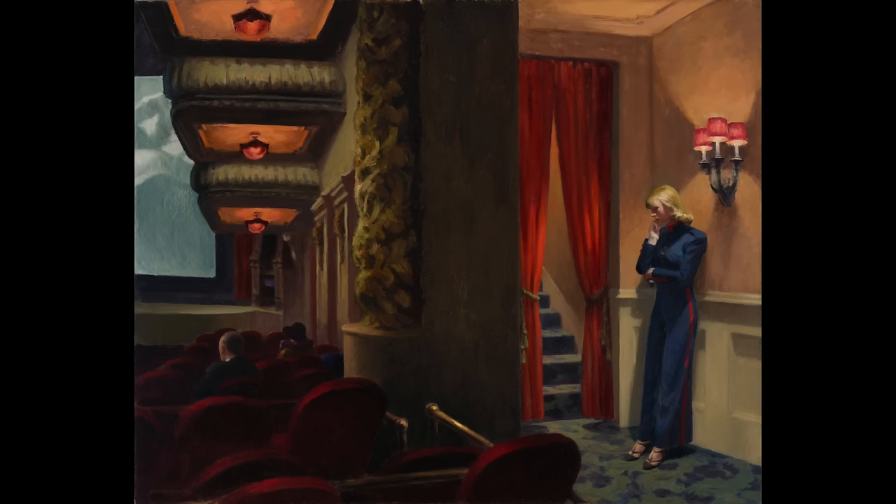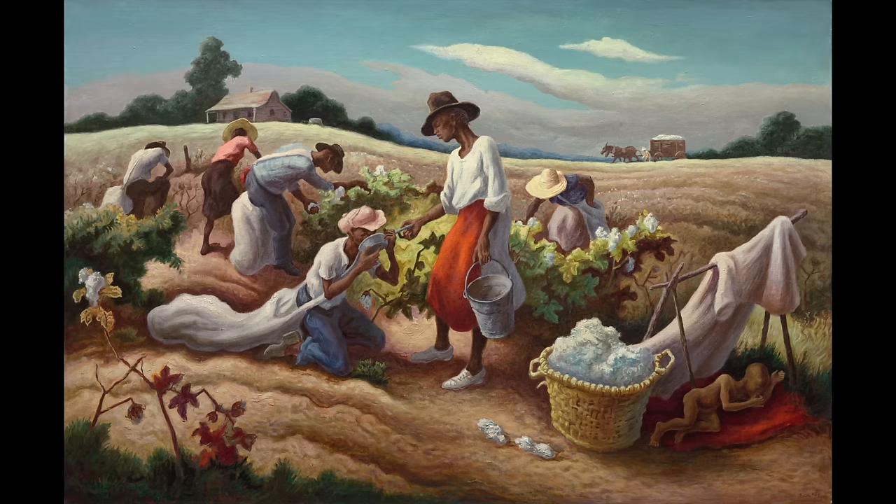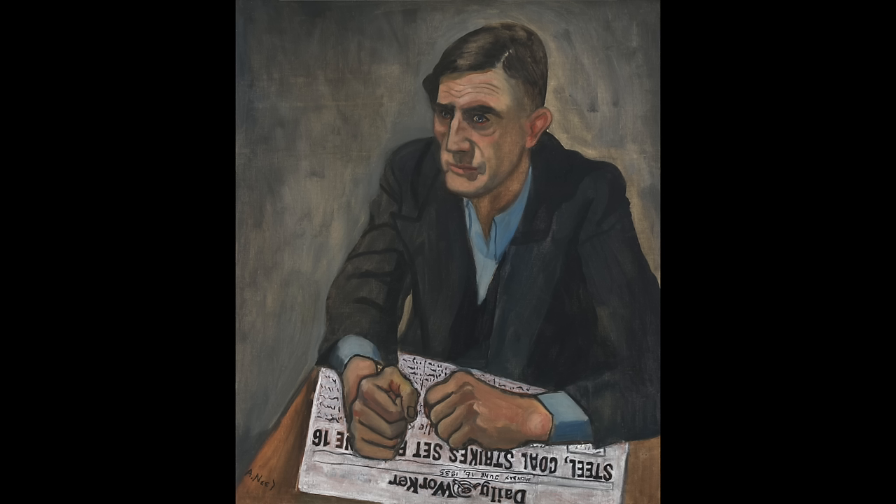The names that most people will recognise would be Edward Hopper, Jackson Pollock, Philip Guston, Thomas Hart Benton, Georgia O'Keeffe, Alice Neel — artists that have been justly lauded and collected and displayed throughout American museums from the 1930s onwards.